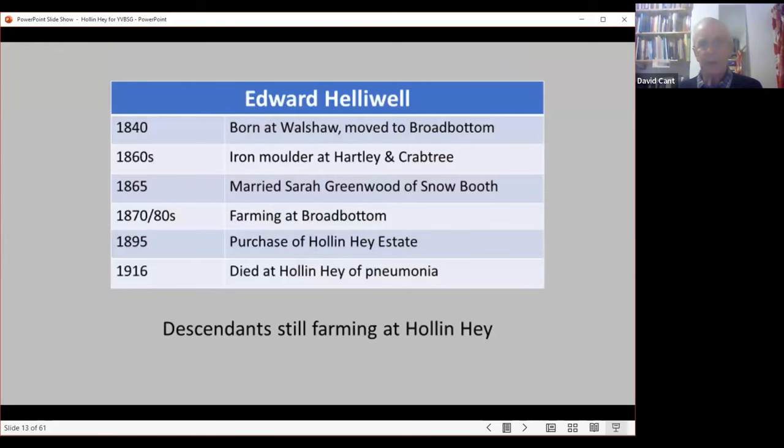Broad Bottom is a well-known building in vernacular architecture terms — originally the site of a double-aisled timber-frame house, now cased in stone and much extended. A little about Edward Heliwell: he was born at Walshaw, at the top end of Hardcastle Crags. He got employment as an iron molder at Hartley's and Crabtree's in Hebden Bridge, married a lady from Snow Booth above Heptonstall, and was farming at Broad Bottom in the 1870s and 1880s. In 1895 he purchased the Hollin Hay estate. He died in 1916 of pneumonia.